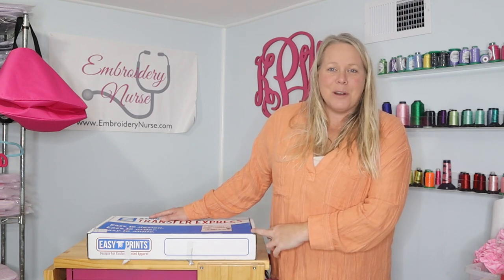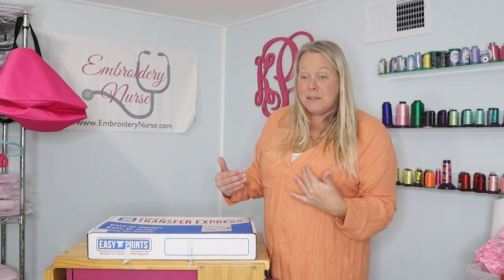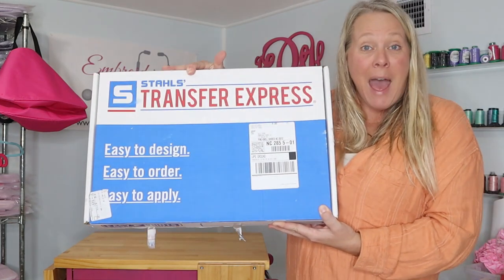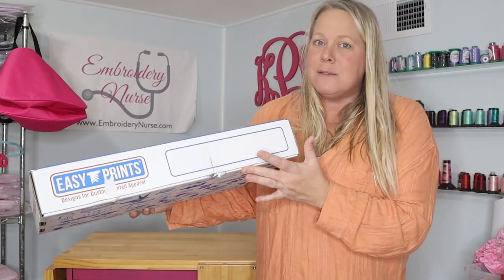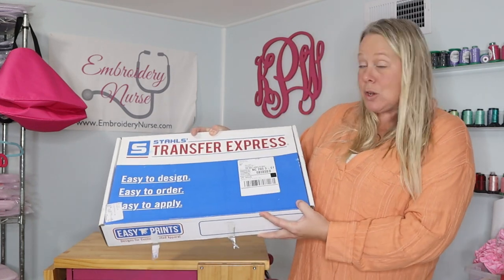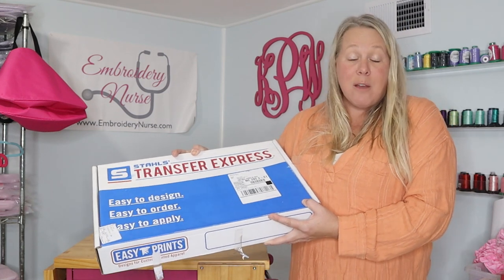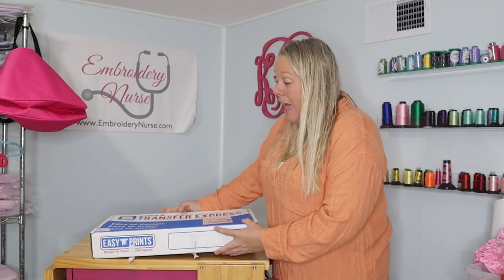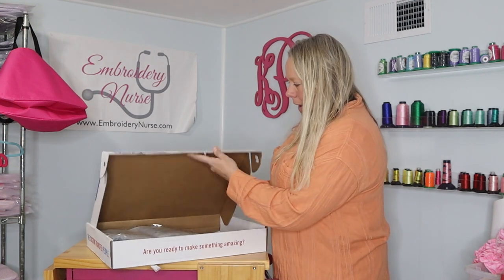Hey guys, it's Kelly, the Embroidery Nurse. I'm excited today — I'm going to show you what I received in the mail. This is Transfer Express, and this is a packet, a box. Look how big this is — all kinds of stuff to help you start your own business with Transfer Express. I actually saw this at the Everything in Embroidery market and signed up on the spot and had them mail it to me.